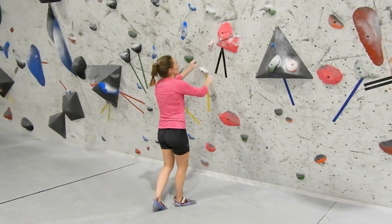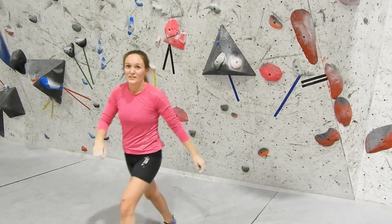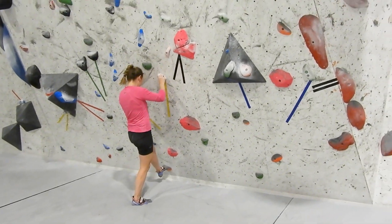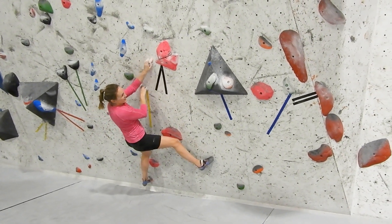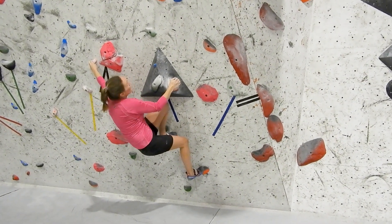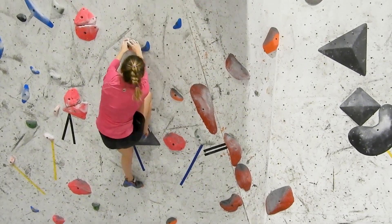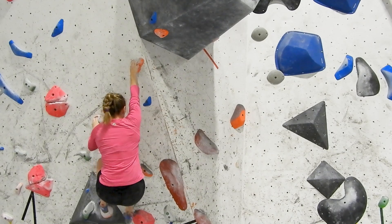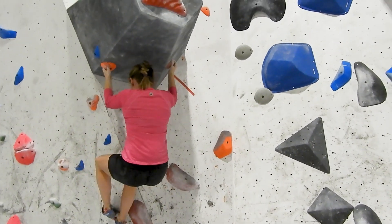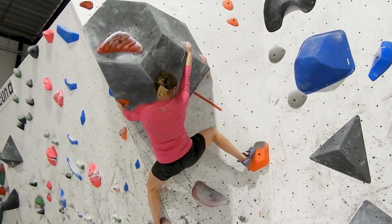This boulder is graded V4 and is one of the easier V4s at the gym, and that is something I appreciate. During the summer there were a lot of hard V4s that I was never able to even start. So the fact that they now have some of the easier, bottom-graded V4s makes a lot of difference for many climbers, because they can now experience that some V4s can feel easy — and that's motivation, I think.